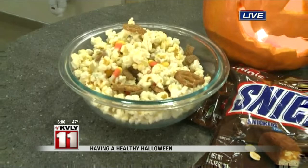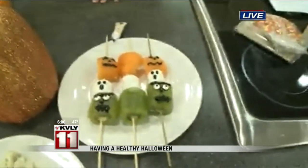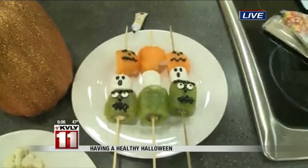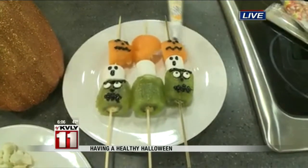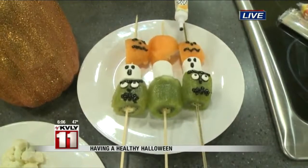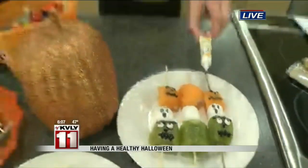And then another thing we made over here is the fruit kebabs, because kids sometimes love to play with their food. This is kind of a fun way to get in some of those fruits, making it more appealing for kids — they're a lot more likely to grab it because it looks fun and it looks neat. We made it with some black writing gel on it; it might be fun for kids to do on their own. They can make their own face, their own designs, and you can do different colors of fruits too.